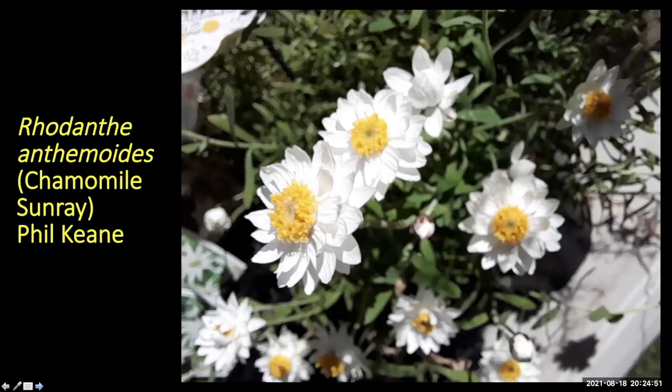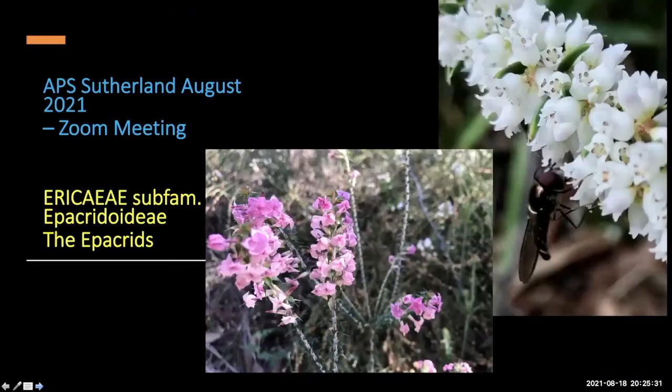Phil sent Rhodanthe anthemoides — camomile sunray. I grew this myself at Hammondville years ago; had them in a strip near the front door and they did really well, flowering most of the year. Rarely a time without flowers on them. If you can get hold of those, they're well worth a try — pretty hardy and easy to grow.